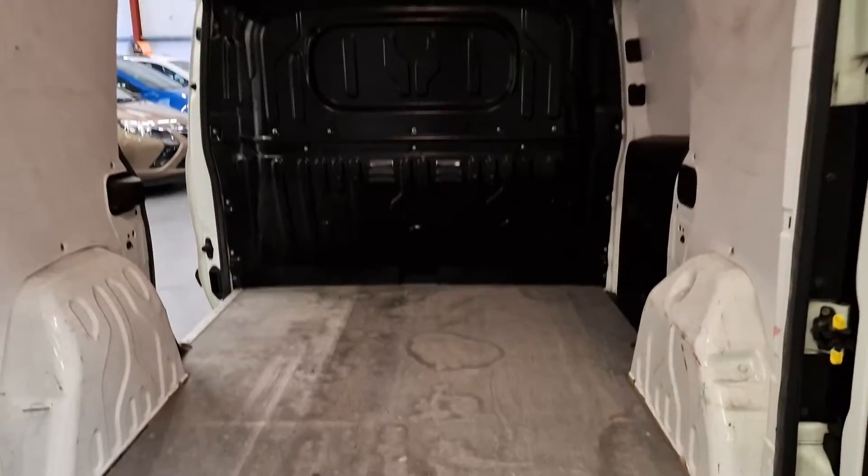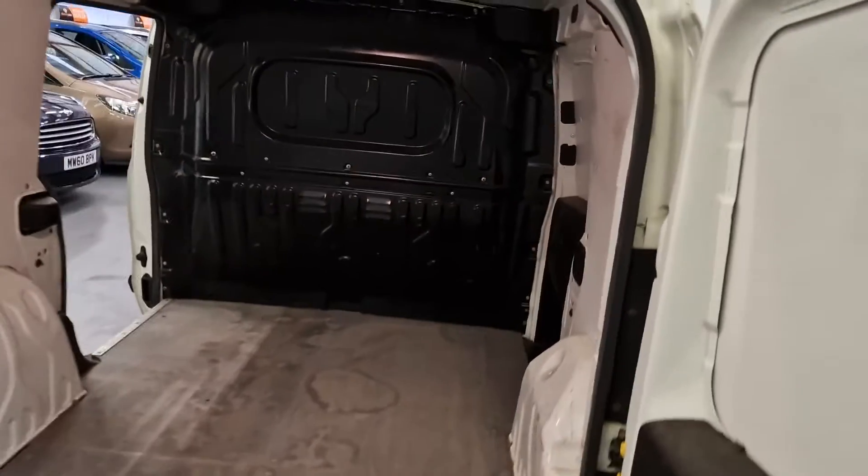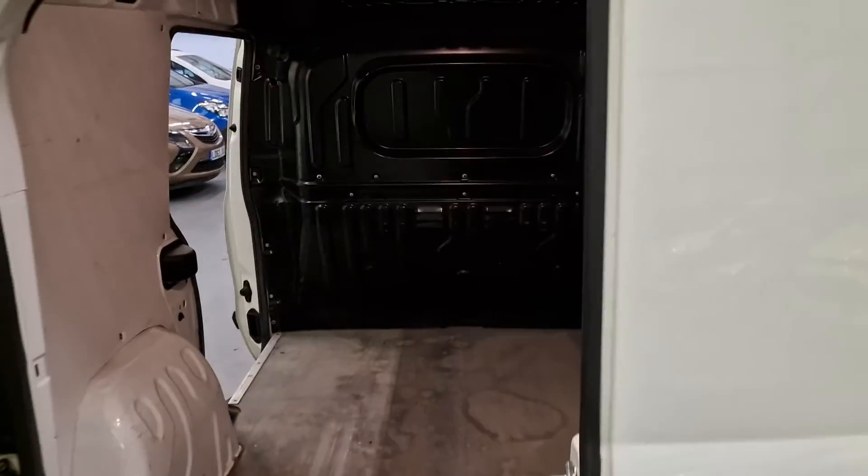Nice and clean in the back as well. Like I said, this van hasn't been worked hard whatsoever, so it's in very, very good condition.